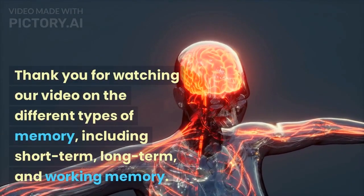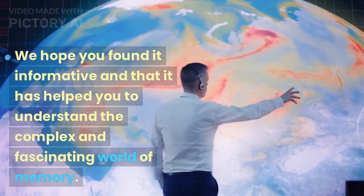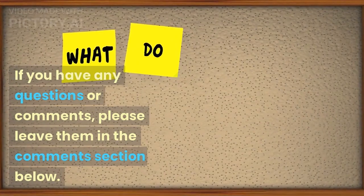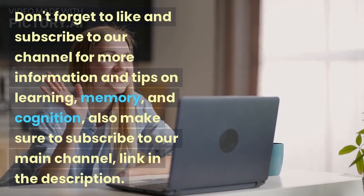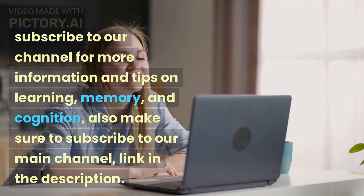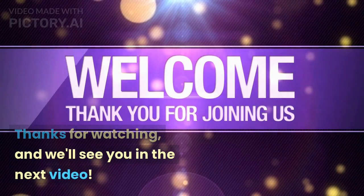Thank you for watching our video on the different types of memory, including short-term, long-term, and working memory. We hope you found it informative and that it has helped you to understand the complex and fascinating world of memory. If you have any questions or comments, please leave them in the comments section below — we would love to hear from you. Don't forget to like and subscribe to our channel for more information and tips on learning, memory, and cognition. Also make sure to subscribe to our main channel, link in the description. Thanks for watching, and we'll see you in the next video.